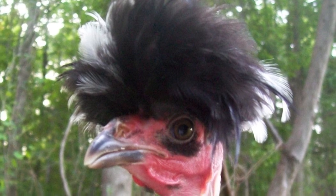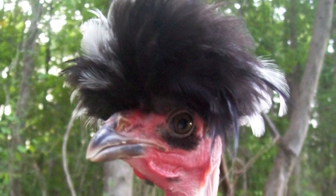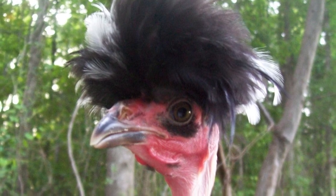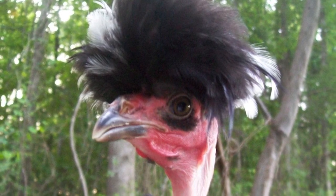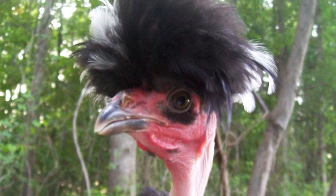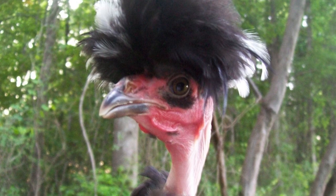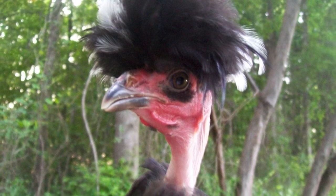The Naked Neck is a breed of domestic chicken that naturally has no feathers on its neck and less than normal feathering around the breast, under the wings, and around the vent. This breed is also called the Transylvania Naked Neck, as well as the Turkin.